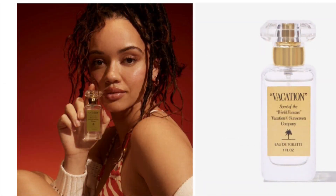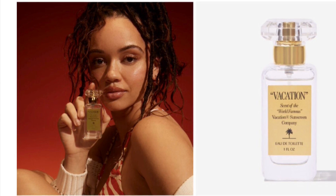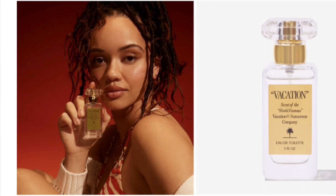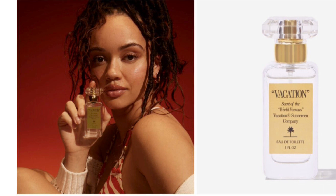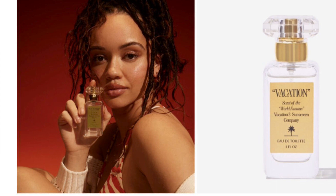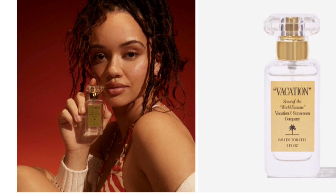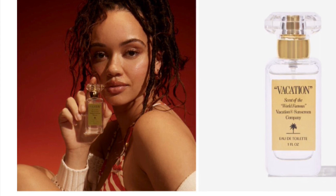Vacation fragrance retails for $60. There's really no better compliment than being told you smell good, which is why this choice is securing a spot in the summer box. This perfume emulates the signature scent of the world-famous Vacation brand sunscreen — IYKYK — developed in conjunction with Aristicate, Perfumu, and Rodrigo Flores. Spray on and smell like summer in the best way all season long.